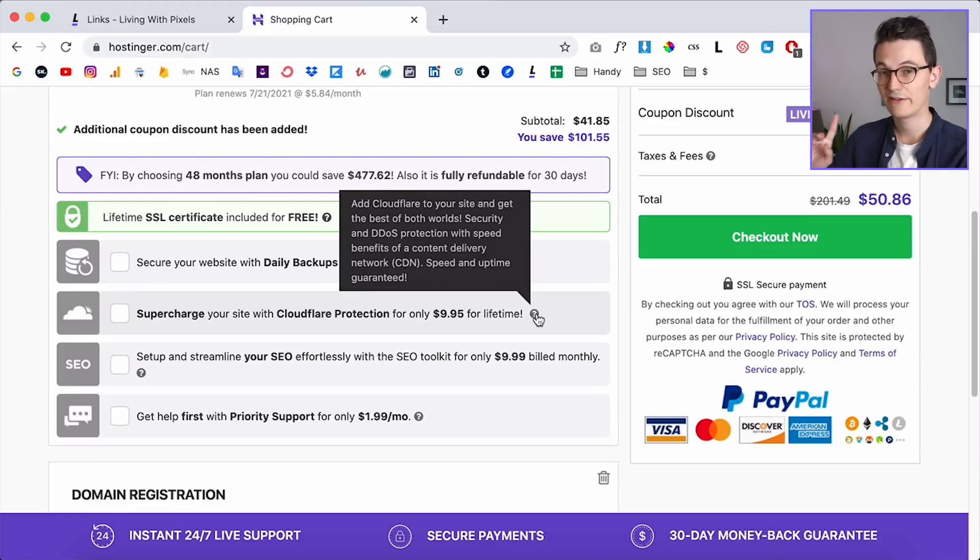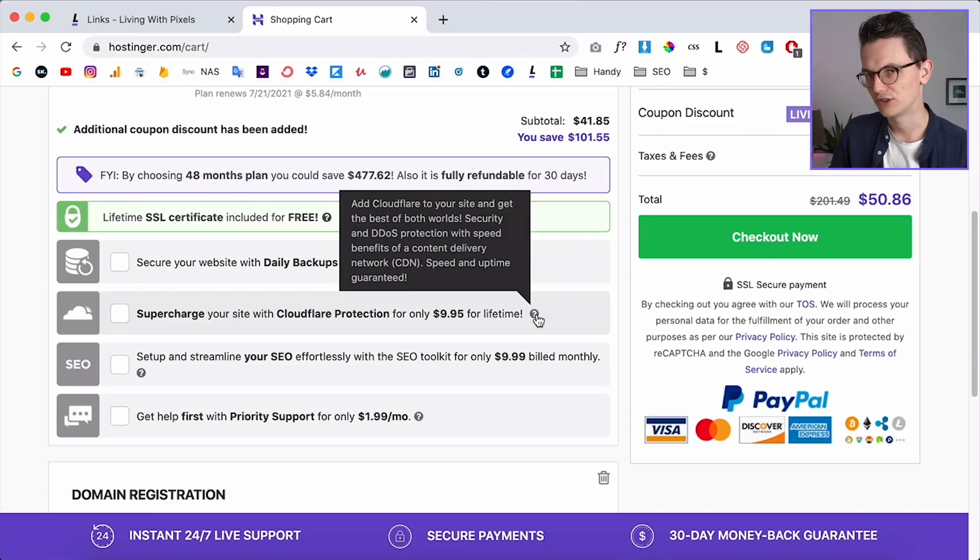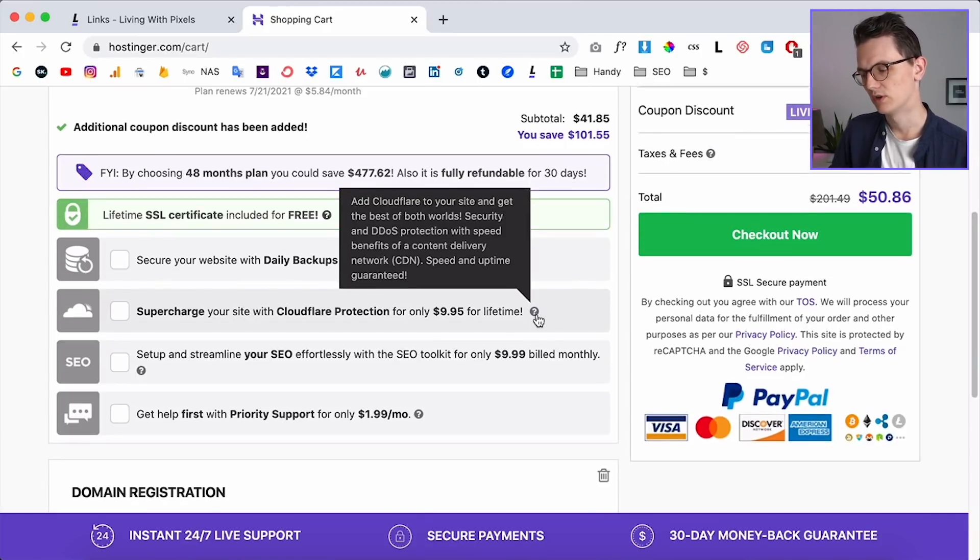Cloudflare protection will protect your website better and it's only $10 for lifetime — that's something I do recommend. For this tutorial website it's not critical, but $10 for lifetime extra security is genuinely worth it.